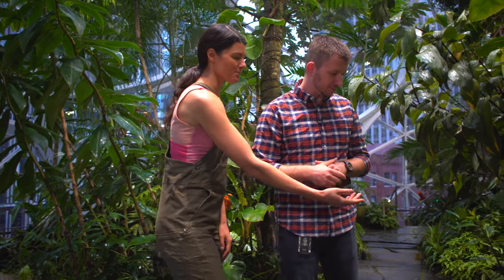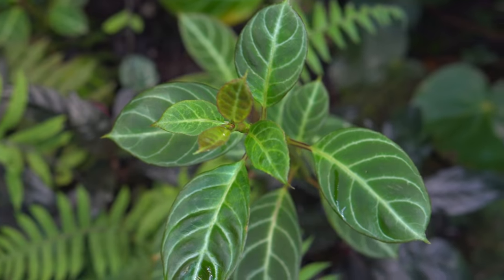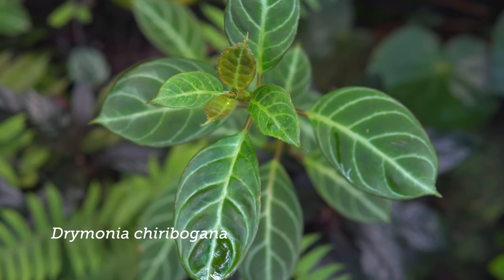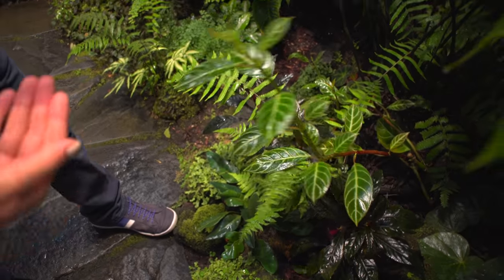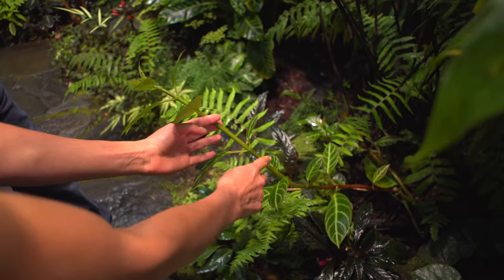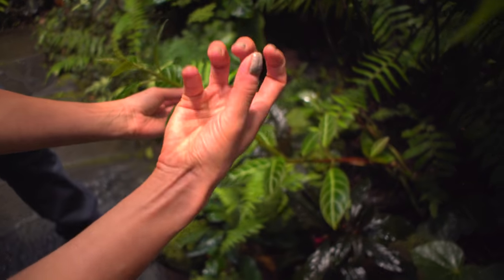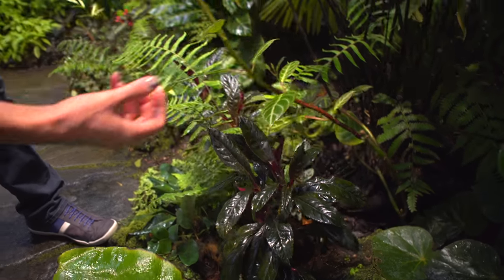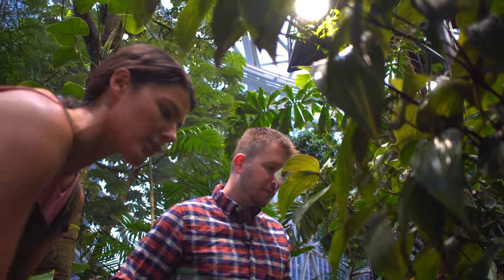I just have to point this out - this is the Drymonia, which I actually have growing in my bathroom. You could see that mine gets a little bit more top-down light and it's starting to get longer internodes. But it's neat to see this because yours is meatier - it's almost getting this woody aspect to it. Which is so cool to actually see them a little bit further along in their growth.